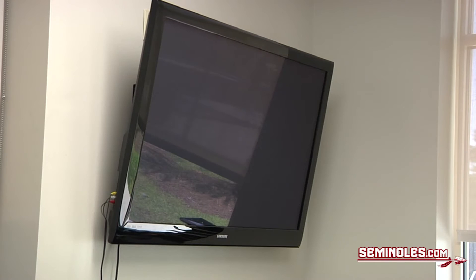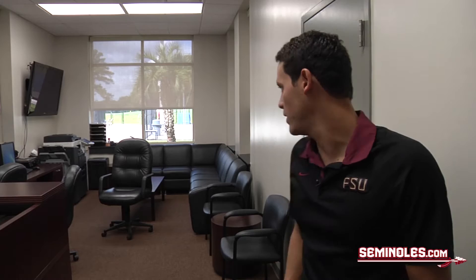The big TV, we normally use that to look at our races or when the coaches film our stroke to see if we're having good stroke mechanics. And as you can see, we have plenty of space to just sit around and relax before or after practice. This is our dryland area.